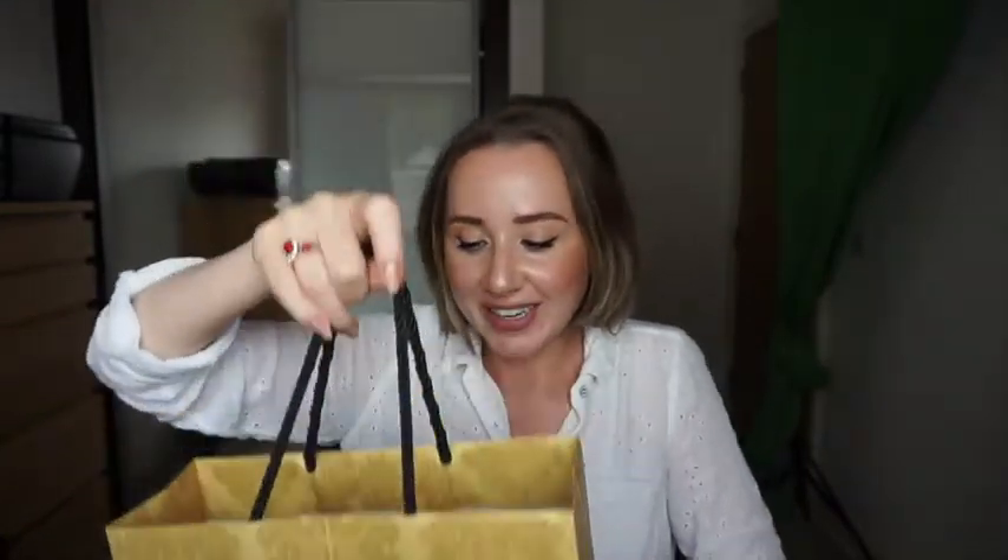Hello everyone and welcome to this exciting video in which I'm going to finally try these products that I had here in this bag for a while. It's nothing from Dolce Gabbana, sadly — it's just a beautiful bag I got from the shop. Some of these products I've never tried in my life. Without further ado — ow, I just hit my chin — let's start and see what I have inside.